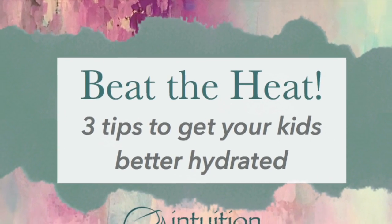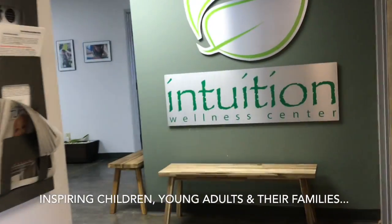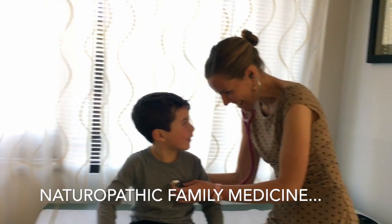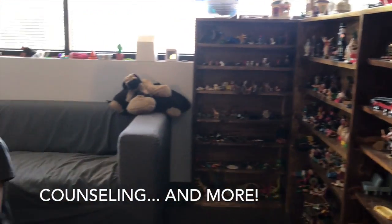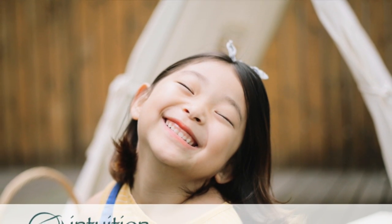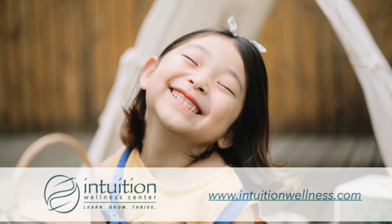We do have to let our kids go outside. I mean they can't stay inside all the time, every day, all day long. Three tips for helping with dehydration. Please get them outside, but make sure they stay hydrated. I'm making this video in case they do get a little dehydrated.